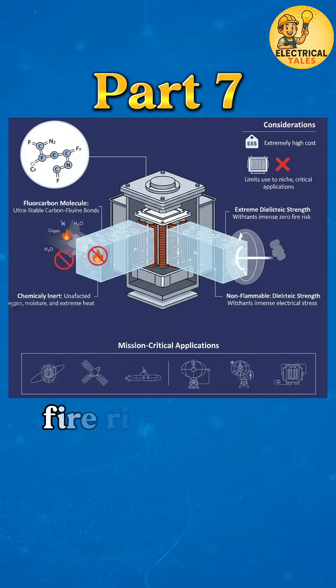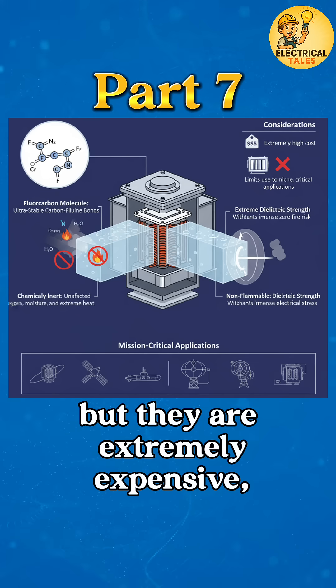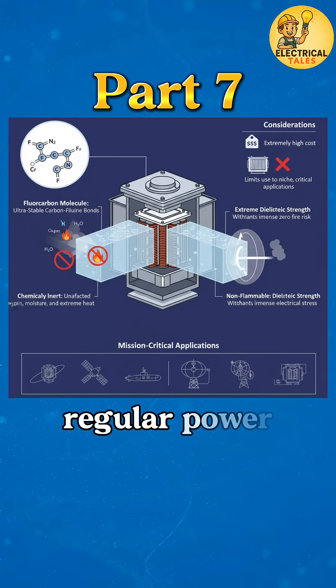Their biggest advantage is zero fire risk and long-term reliability, but they are extremely expensive, so they are not used in regular power transformers.